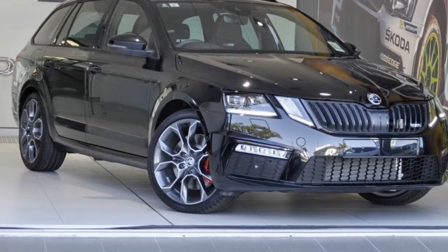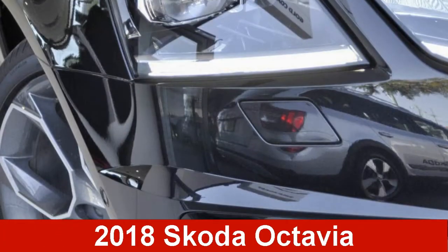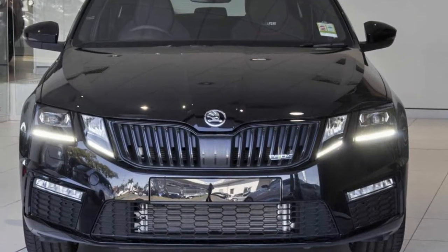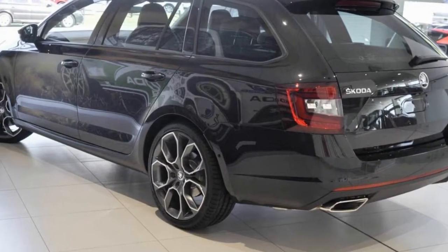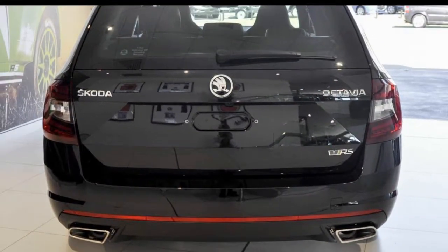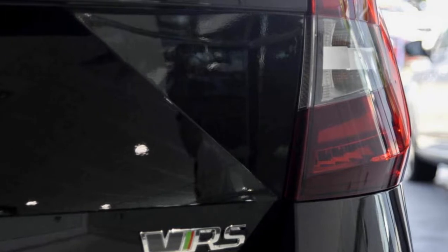Be the envy of your friends in this Skoda Octavia. This Octavia has an efficient 2.0-litre engine. The attractive black exterior is complemented by its stylish interior. This vehicle has all the features you could dream of, and more.